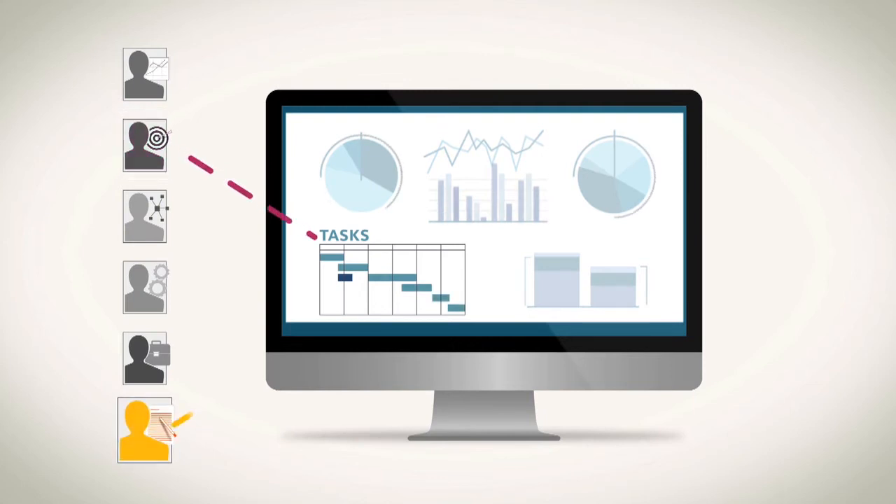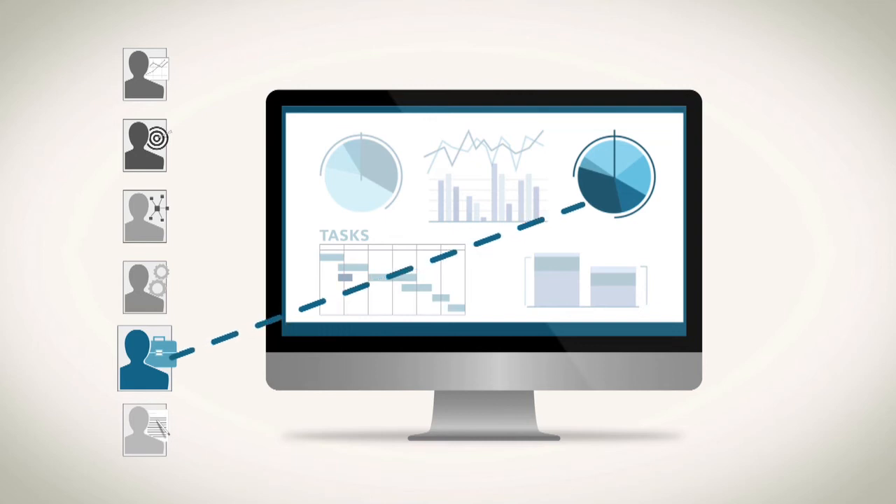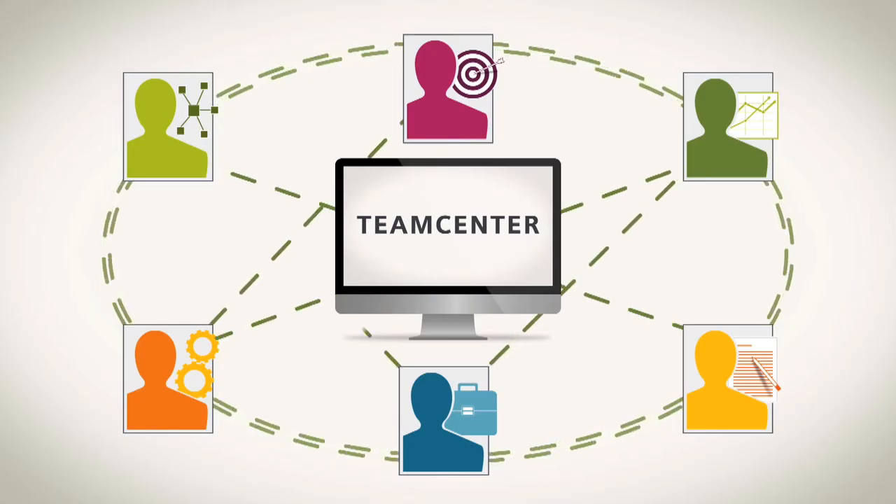Now they know where to find the drawing, where to find the 3D models, how to get the bill of materials out. They can find information based on attributes and a Google-like search capability that we never had before, and at a speed that's amazing.